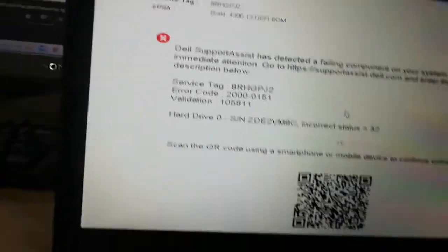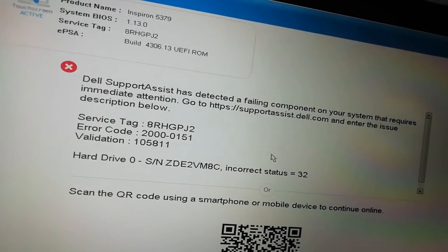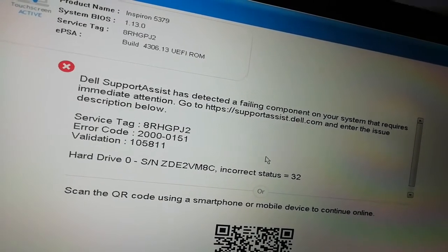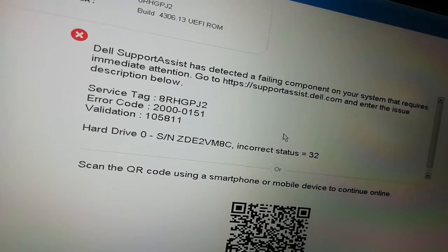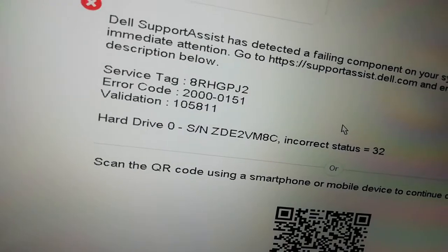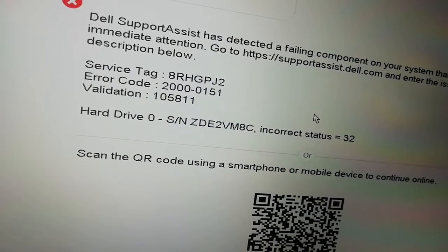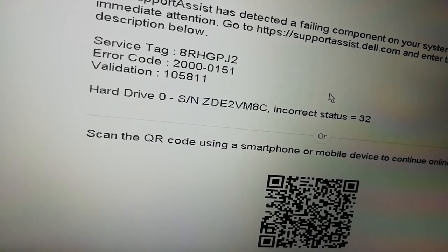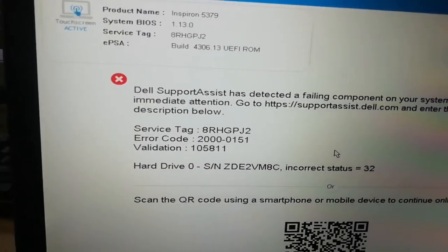It tells us this is the problem. Dell support has detected a failure component on your system that requires immediate attention. You can see that's the problem we have. The error code is 2000-0151. If you look that up on the internet, it shows that your hard drive is not working properly. So I have to change my hard drive now.